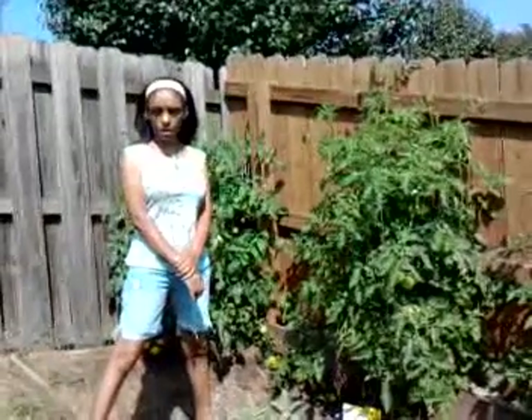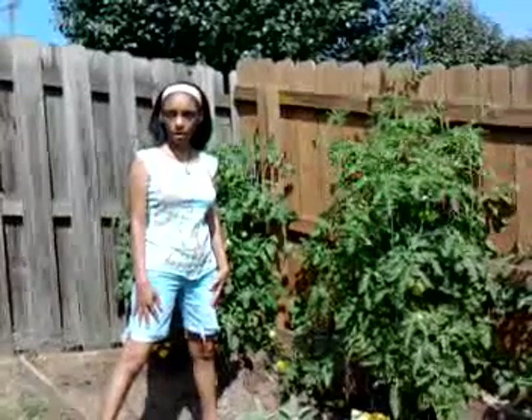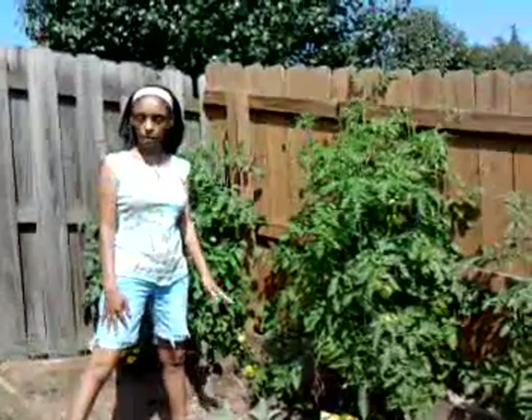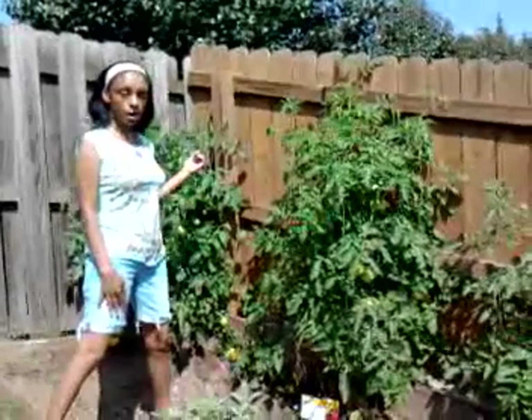Hi everybody. I wanted to make an update video to my garden video that I did back on April 22nd, which was Earth Day, about seven weeks ago. So I wanted to do an update video to show you how my garden has progressed.